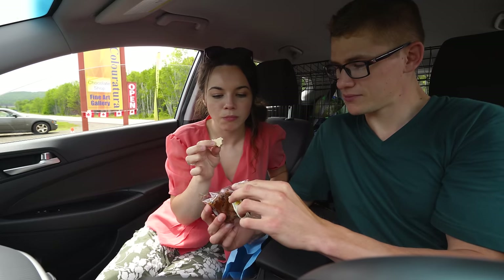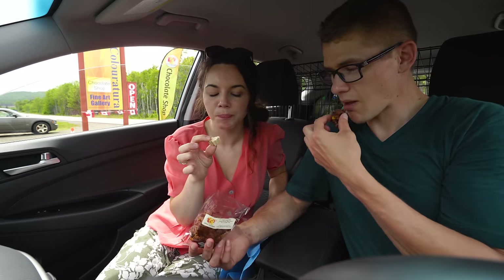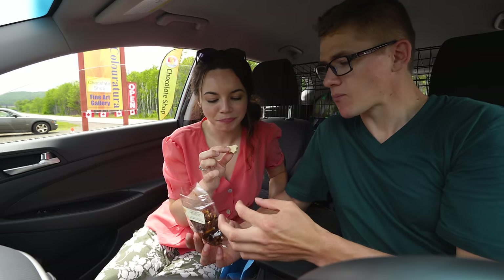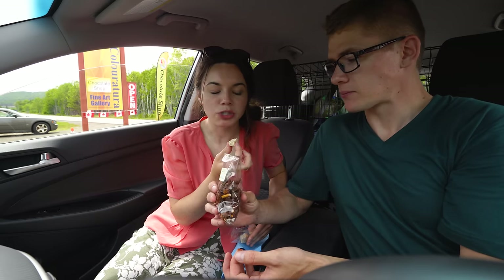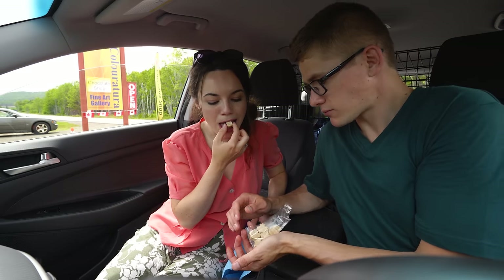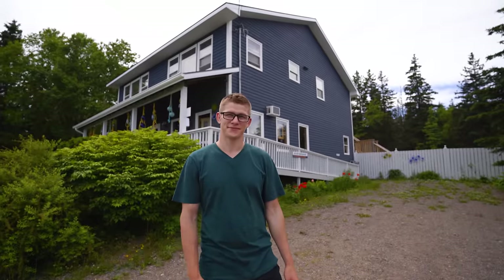Pretty excited! Oh, that is really good. The ginger is so yummy — that is also really good. We're just going to have to eat them all because they're going to melt. Next up is Glass Artisans — let's go!